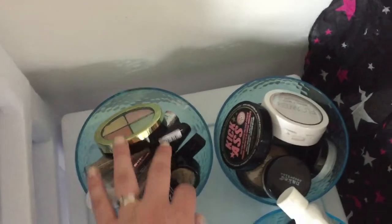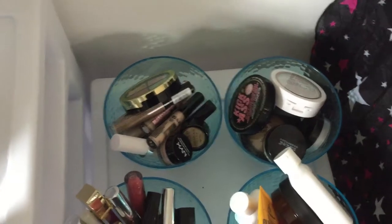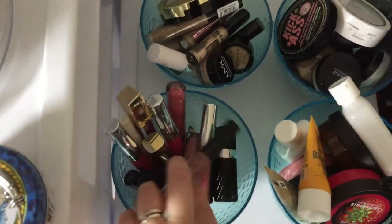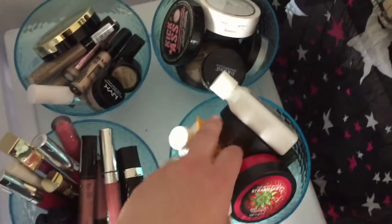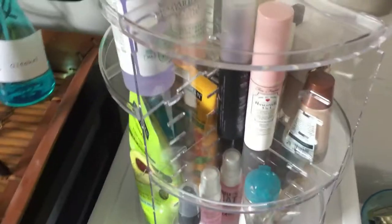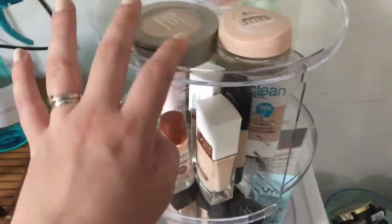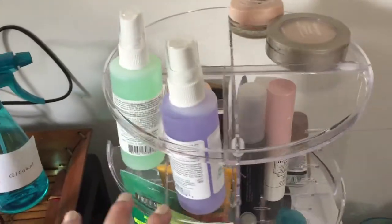Over here we have concealers. These are all bowls that I got at the dollar store - I just thought they were nice and there were certain things that didn't fit well in drawers. These are all my lip products for 2018, mini hand lotions, and my different setting powders. This little rotating thing has all of my face-based type products - BB creams, primers, some face masks, setting sprays.